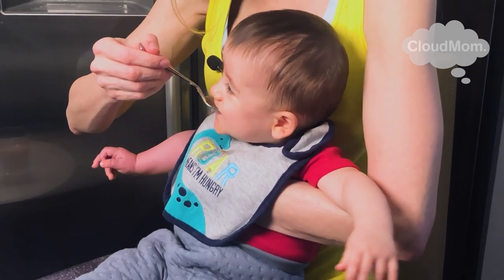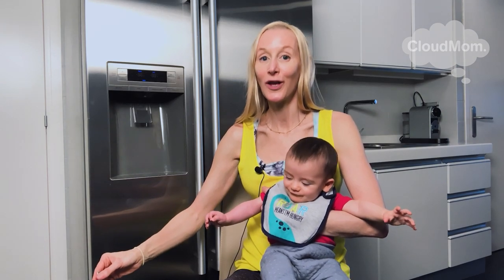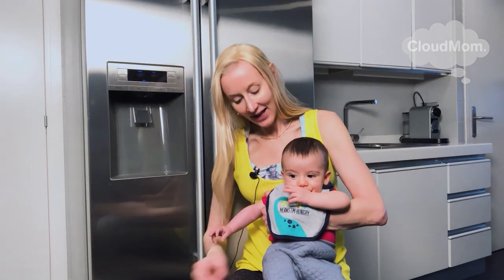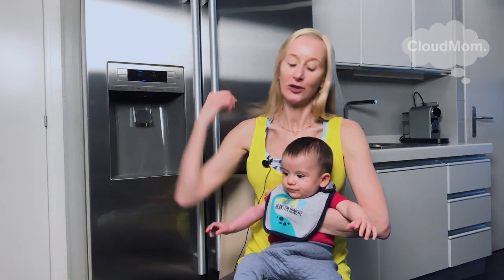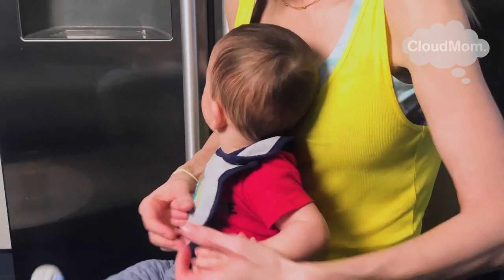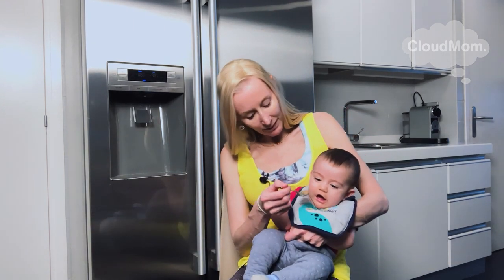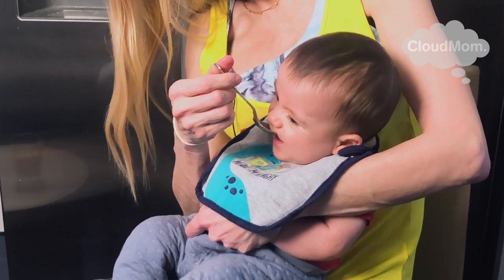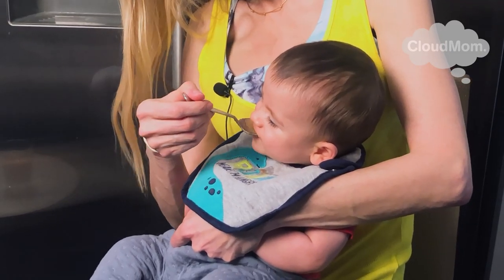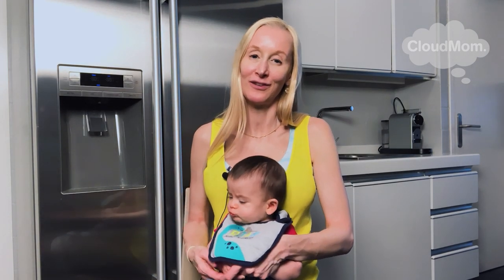I'll do a couple more bites here so you can just see how he goes about getting the food in there. This is kind of a two steps forward, one step back kind of thing because all the food doesn't go in there on the first bite. You just got to hang out with it and take your time and make sure we don't get too many fingers into our mouths as we're eating. There we go — let's get one more bite and then we'll say bye bye. And that is Bracey eating solid foods at seven months of age. Thank you guys so much for watching and see you back soon for more how-to videos.